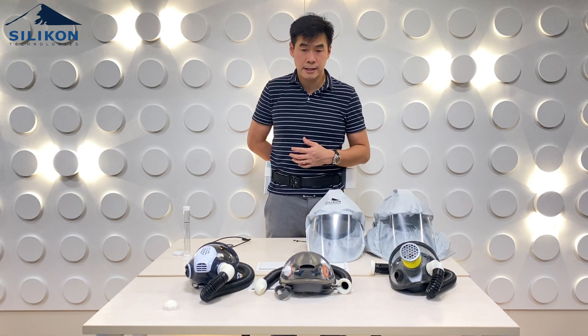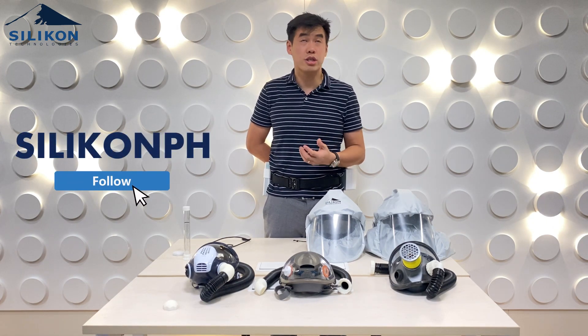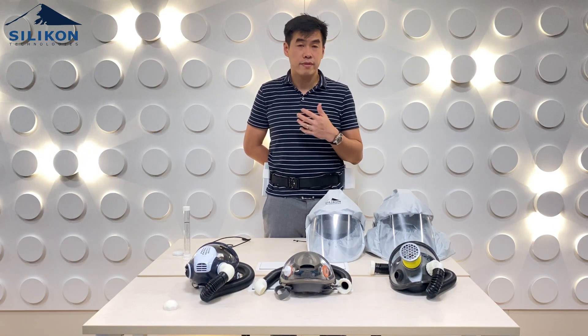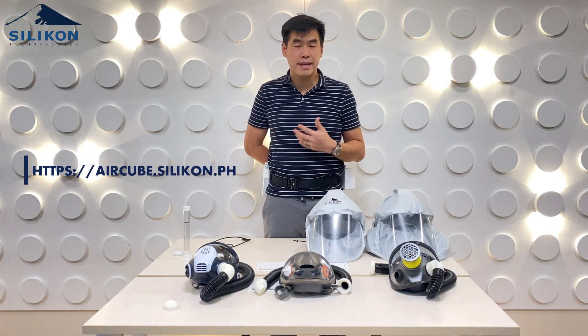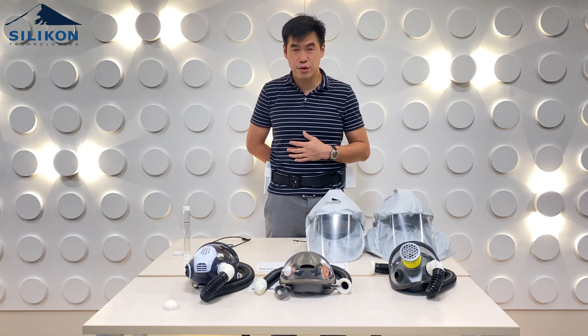For doctors and practitioners using this product, please follow us on our Facebook page, Silicon PH, or visit our website at https://aircube.silicon.ph. Thank you for your time. Bye.